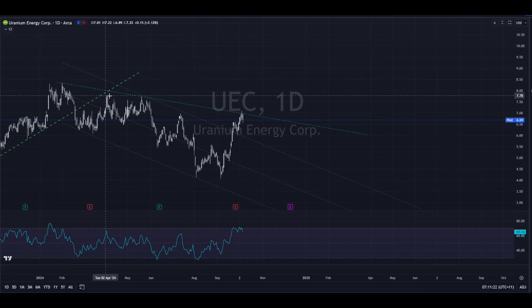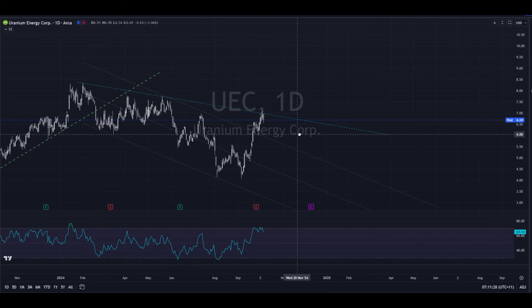I've just joined this peak to this peak just to give us a bit of a sloping line, and we've just come up, tickled through it, and now today we've just paused.